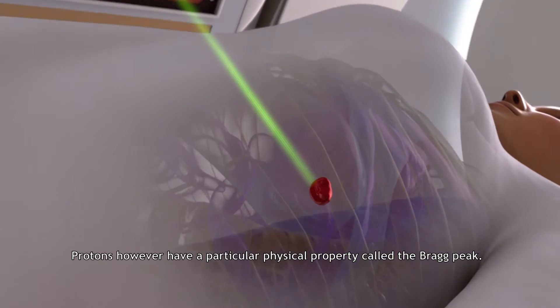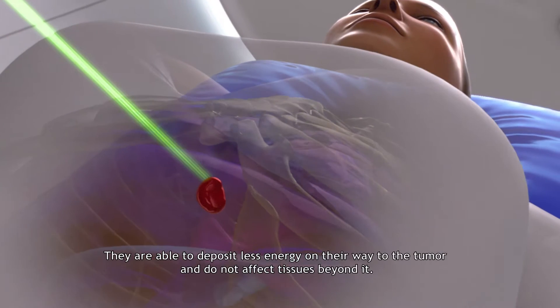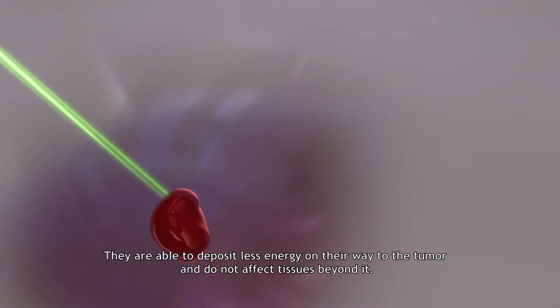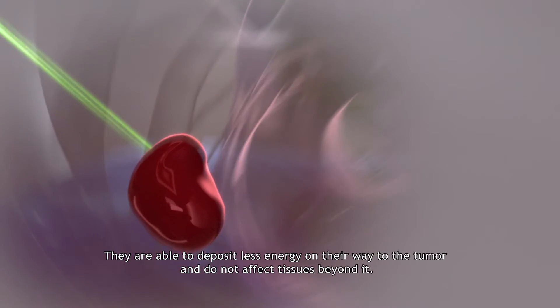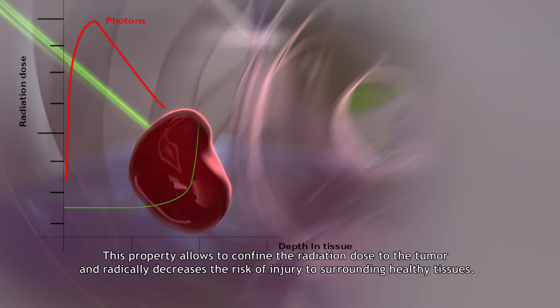Protons, however, have a particular physical property called the Bragg peak. They are able to deposit less energy on their way to the tumor and do not affect tissues beyond it. This property allows confinement of the radiation dose to the tumor and radically decreases the risk of injury to surrounding healthy tissues.